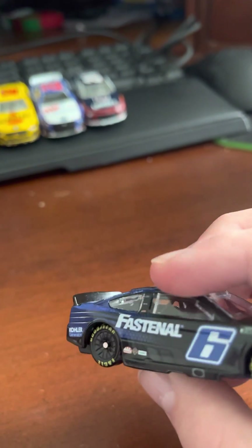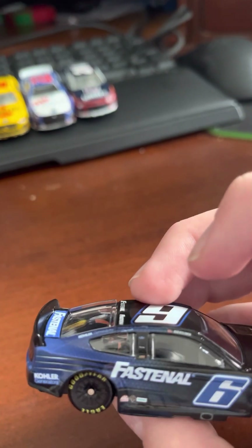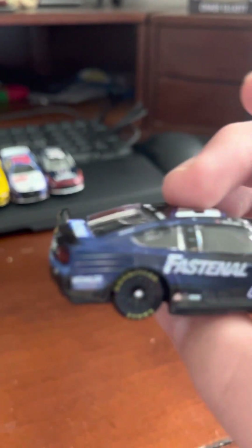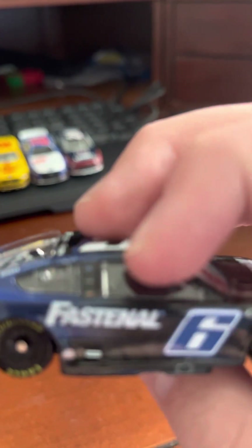On the side we got some cool fade — the blue fades into the black, looks really cool. Got Color Generations; I can't really see it from my camera because it's so tiny, but we've got Color Generations right here. A couple other sponsors, and got Brad Keselowski on the nameplate.